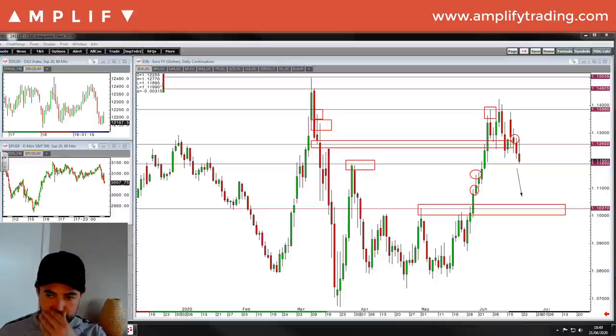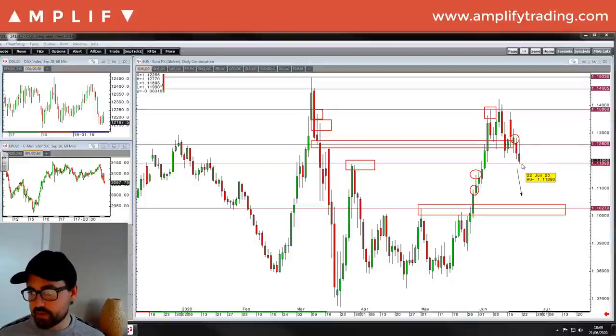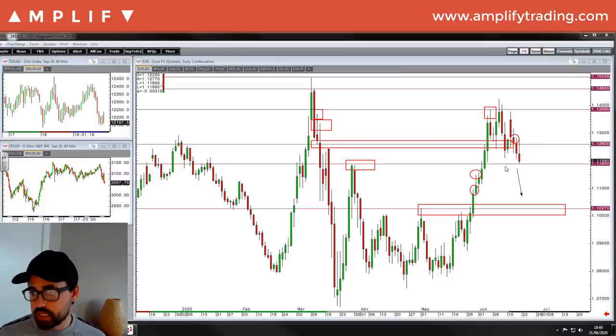Let's have a quick look over how we finished from Friday. The euro hit my area marked up here to the tick on 1.1189 - fantastic, really good area of support.